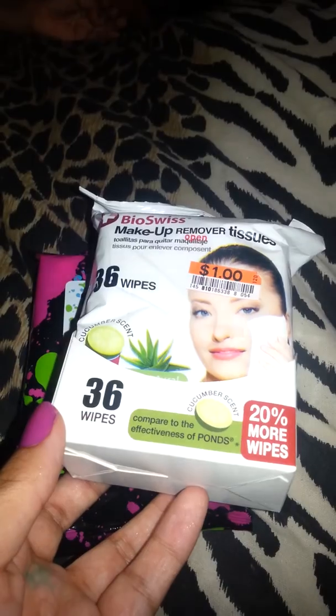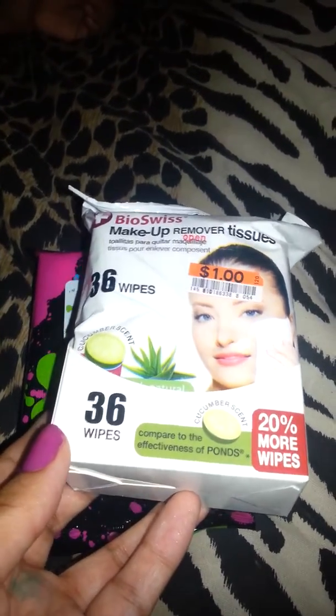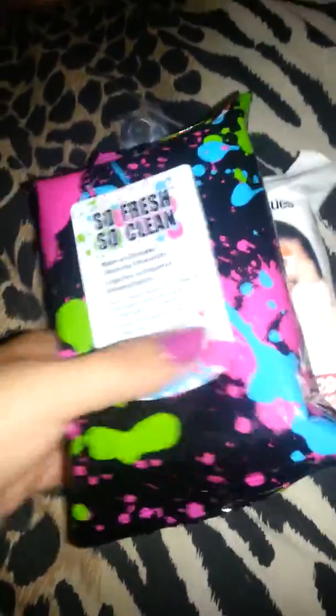I also got another makeup remover — cucumber scent, 36 wipes, also a dollar. I grabbed two of those to see which ones I like more. Then I got this little mini nail filer and clipper for 60 cents. I thought it was really cute to keep in my purse.